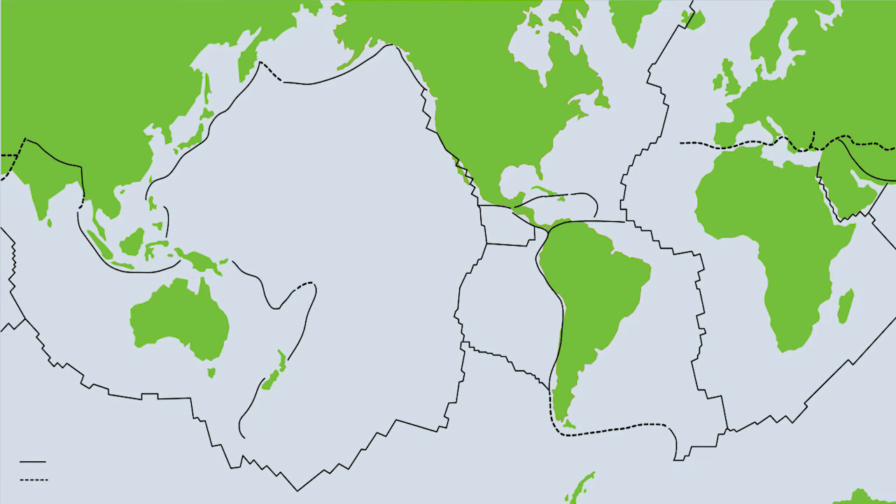Did you know that Indiana has earthquakes? Look at this map of the Earth. We know that earthquakes happen at tectonic plate boundaries, but Indiana is in the middle of a tectonic plate. So why do we have earthquakes?